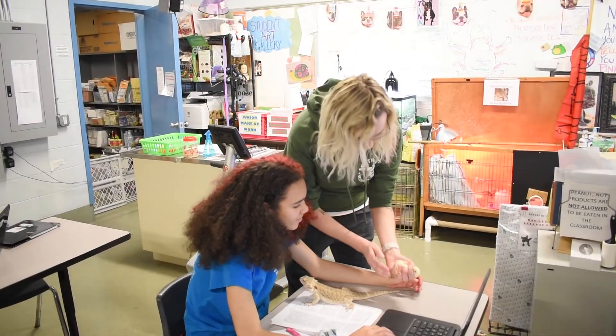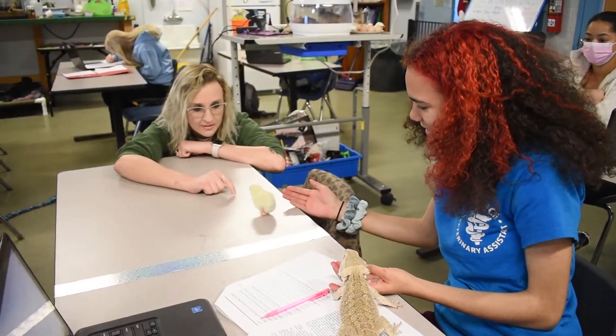All of us in class are really close together and I really enjoy all the friends that I make. With my teachers, they're always asking if we need help, asking if we have any questions — they will help you with whatever you need. And then you get to play with animals all day, like you're taking a test and a dog is laying right next to you. It's just great.